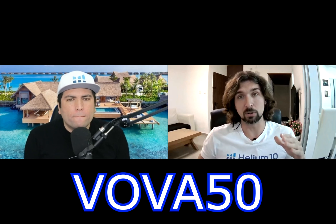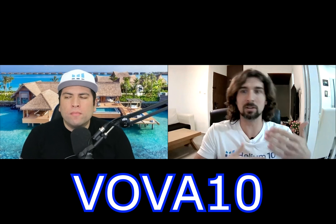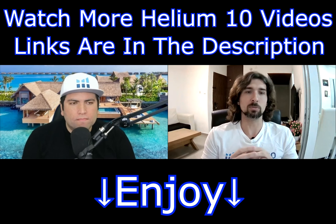For viewers, we have coupon codes for those who would like to try Helium 10 for product research, keyword optimization, and more — it's really one of the biggest all-in-one tools at the moment. You can use the code VOVA50, which will give you 50% off your first month on Helium 10, or you can use VOVA10, which will give you 10% off every month while you're a user of Helium 10. These also work for the annual plan, so you can score a discount there.